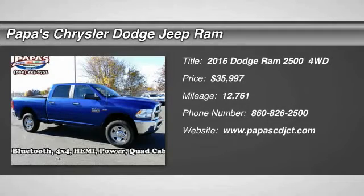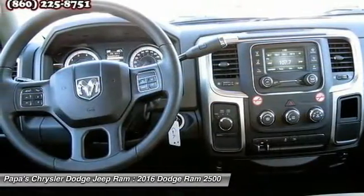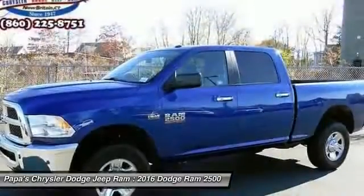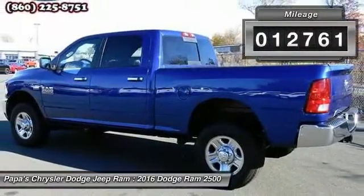The 2016 Dodge Ram Pickup 2500. The Ram 2500 is built with sturdy hydroformed frames and capable four-wheel drive options to handle the toughest jobsite terrain, while maintaining a smooth ride and is priced below $40,000. This vehicle has less than 15,000 miles.